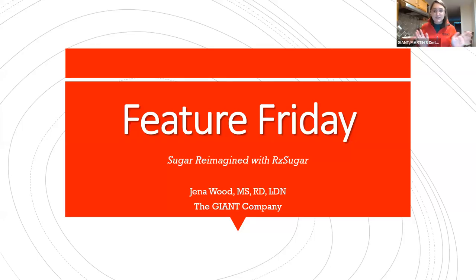Hi everyone, thank you so much for joining me today for our Feature Friday. My name is Jenna Wood and I am one of the dieticians here with The Giant Company.